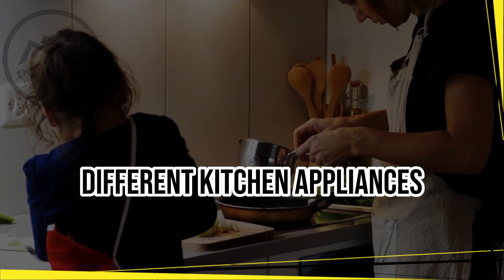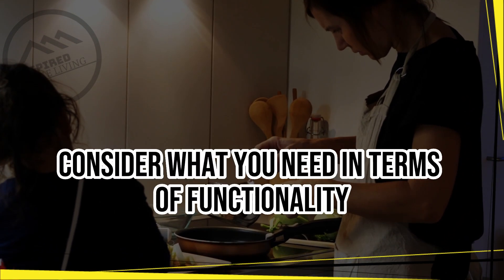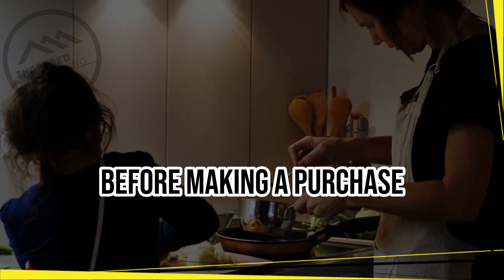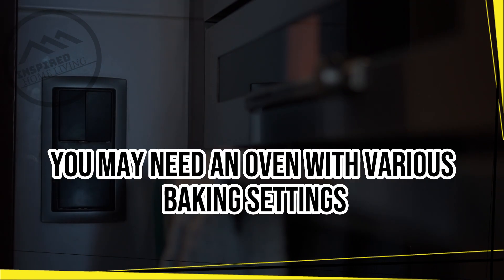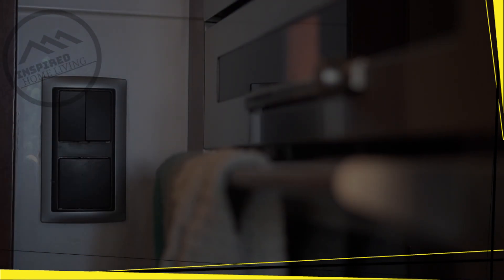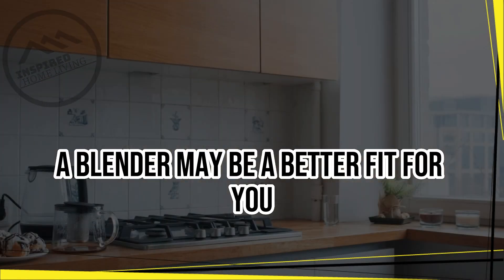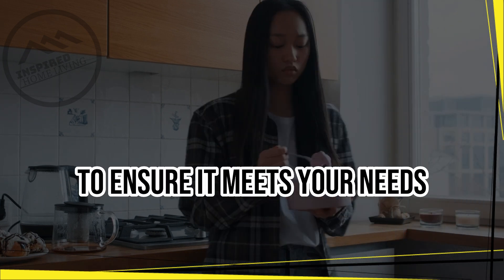Functionality. Different kitchen appliances have varying features and functions. Consider what you need in terms of functionality before making a purchase. For example, if you love baking, you may need an oven with various baking settings or a stand mixer. If you love making smoothies, a blender may be a better fit for you. Always consider the features of an appliance to ensure it meets your needs.